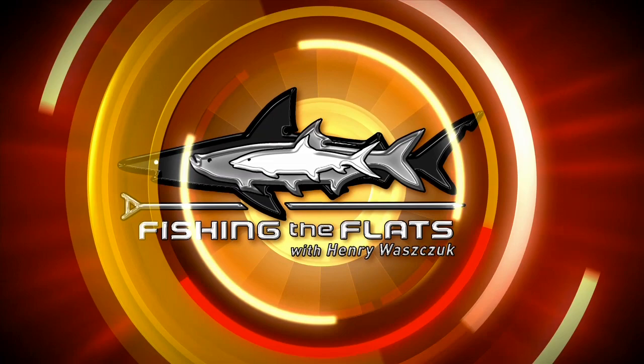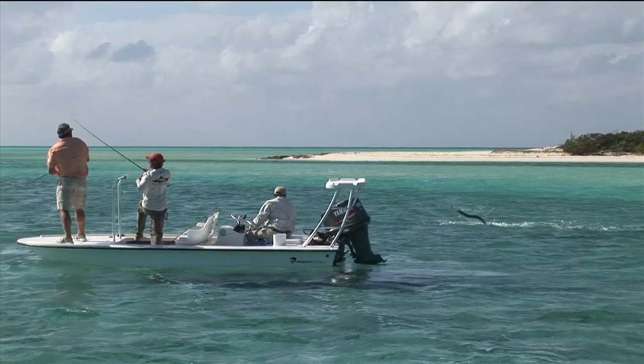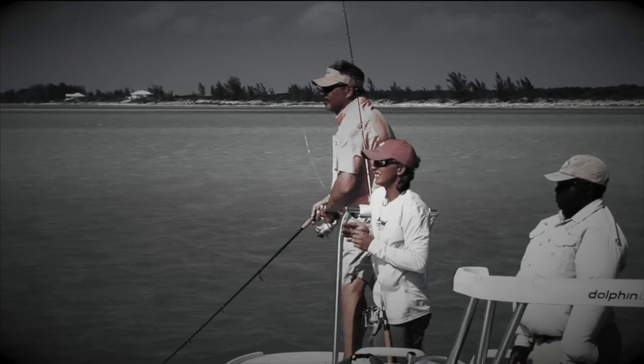Our second adventure takes us to the beautiful waters of the Bahamas, where Henry and sidekick Billy Clyde take on the challenge of catching an incredible jumping toothy creature called the houndfish. These fish have major teeth and are considered somewhat dangerous, known to attack kayakers with their long snouts. But if you know what you're doing, they're one amazing fish to hook on light tackle.